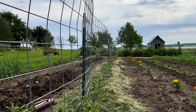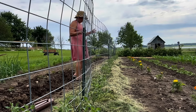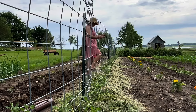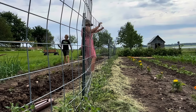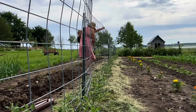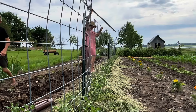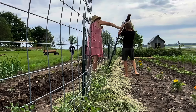Because our cattle panels are 16 feet long, they tend to bow a little bit. When our tomatoes get big and are loaded with fruit, they get really heavy and can actually cause the cattle panels to tip over, especially if we get a lot of rain and the ground gets really soft. So we need to put a post at the center of each cattle panel on the opposite side of the other posts as a support.